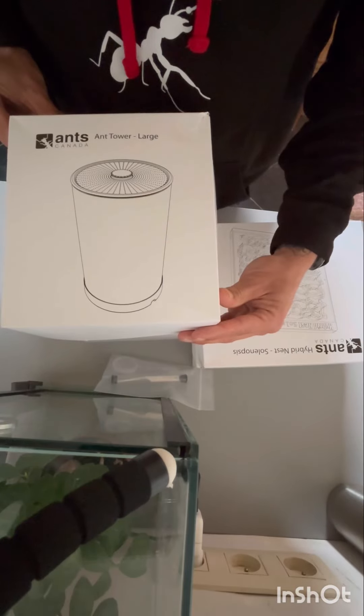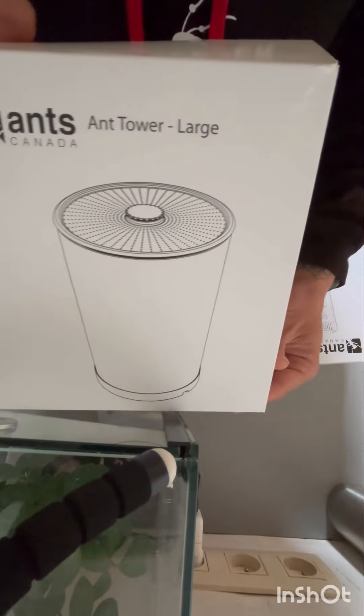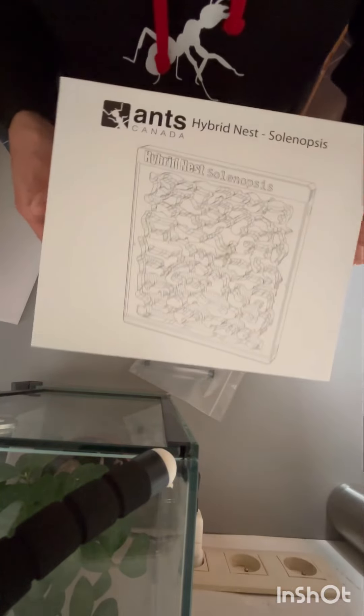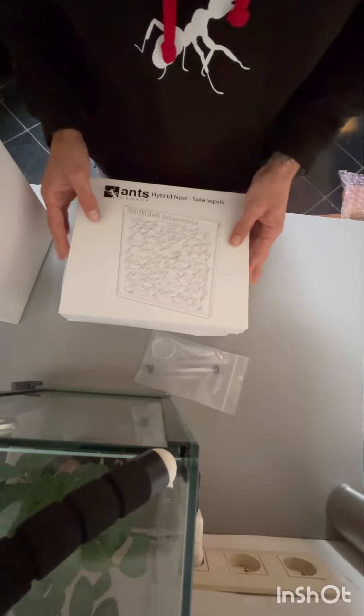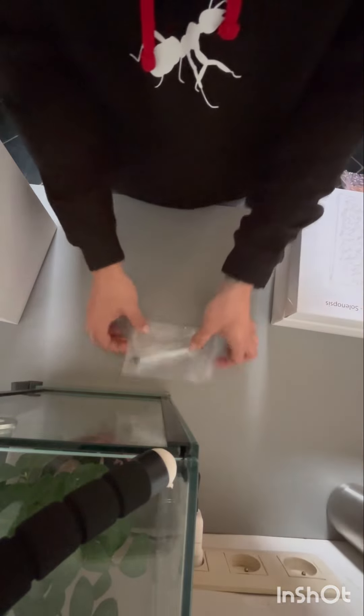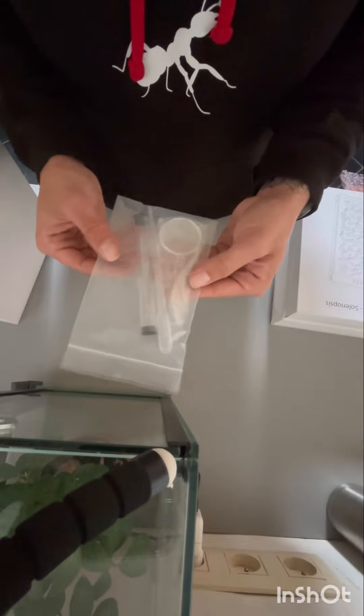As you can see, I have an AC Ant Tower Large, and also a hybrid nest — but not one, I got two of them. I also got some tweezers, a magnifying glass, and a pipette.